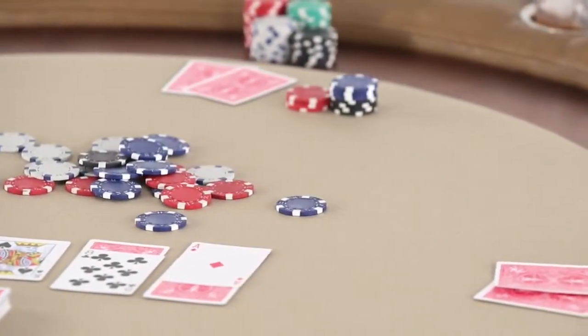Customize your Ultimate Game Table to fit your room with your choice of finishes, fabrics and options.